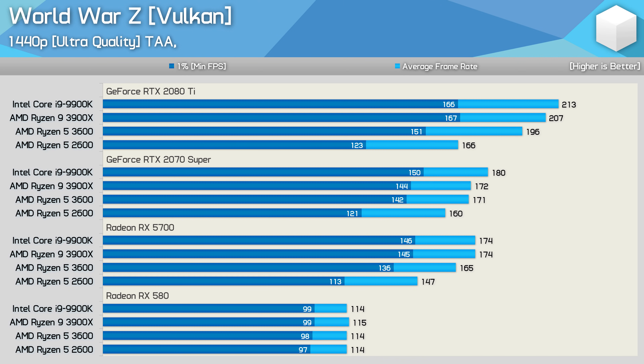The margin is reduced to 19% with the RX 5700 and then just 3% with the RX 580. Finally, at 1440p using the RTX 2080 Ti, the 3600 is up to 23% faster than the 2600. That margin reduces to 17% with the 2070 Super and then back up to 20% with the RX 5700. With the RX 580, we're looking at identical performance across all four tested CPUs.